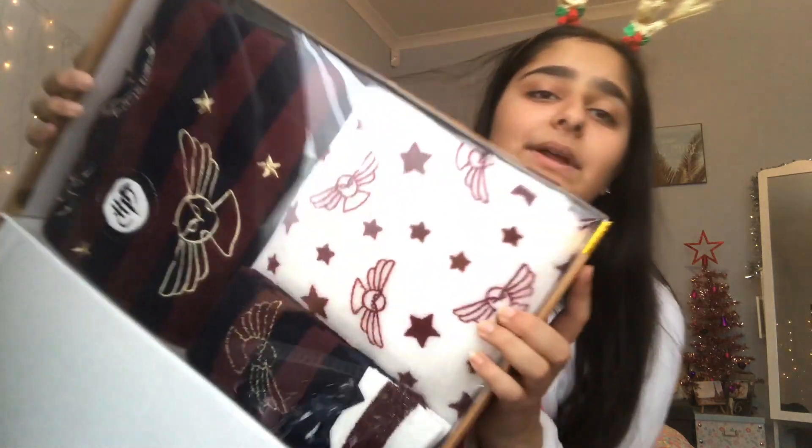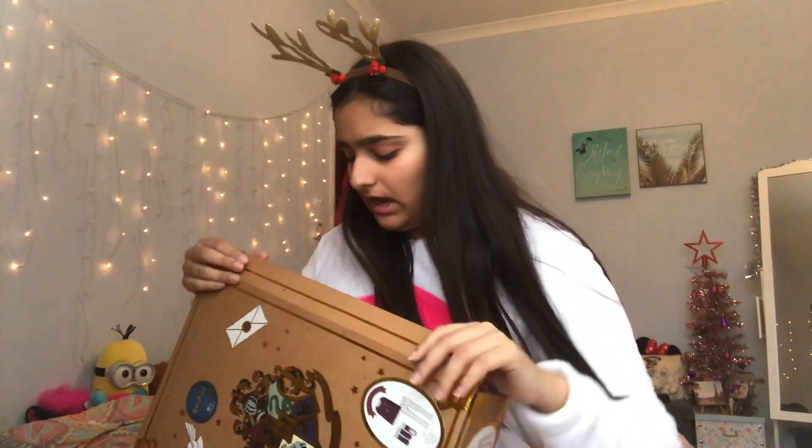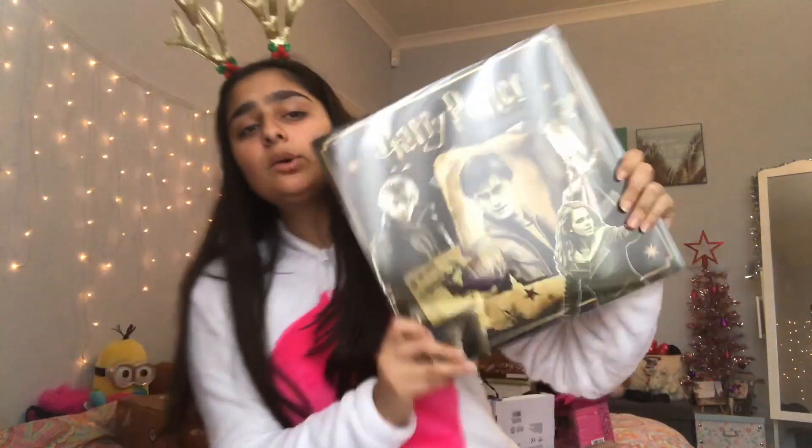It's Harry Potter pajamas and fuzzy socks - so fluffy and cute! I can't wait to wear these because it's getting super cold here, so they'll keep me nice and warm. I'm keeping the box too, it's so cute. The next thing is also Harry Potter themed - it's a 2019 calendar with Harry Potter for each month, which will be super handy to keep myself organized.